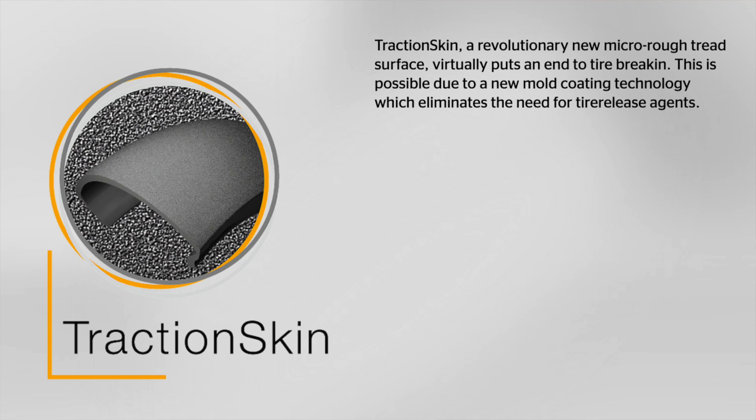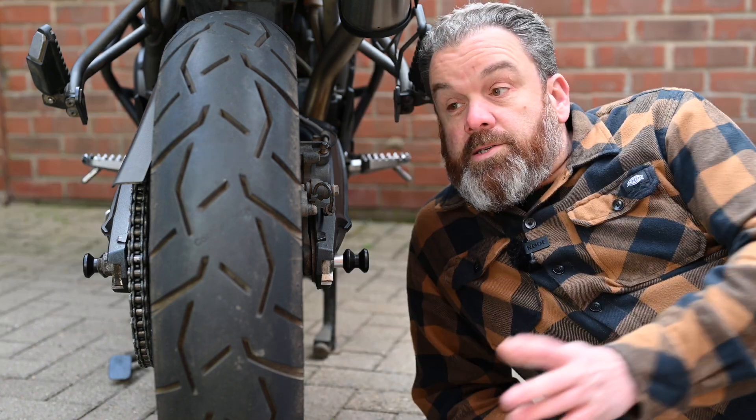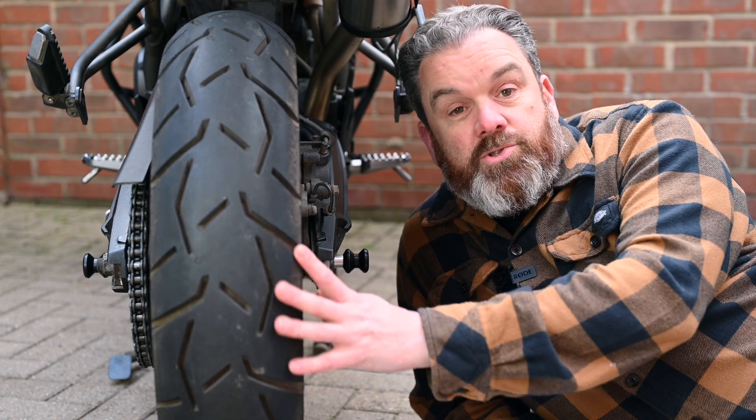Let's start with the traction skin. This is a micro rough tread surface which Continental claim virtually eliminates the scrubbing-in period. Does it work? Yes it does. There is virtually no scrubbing in.